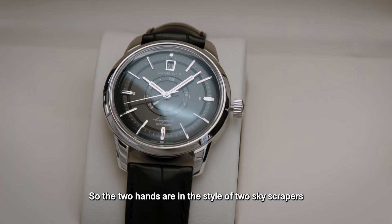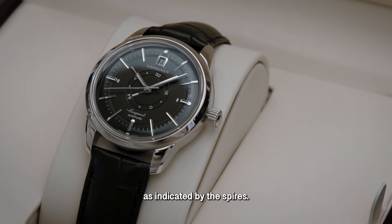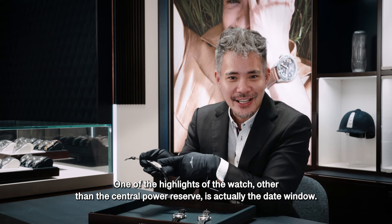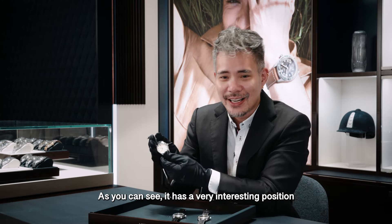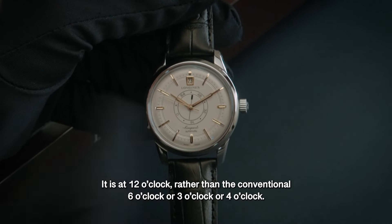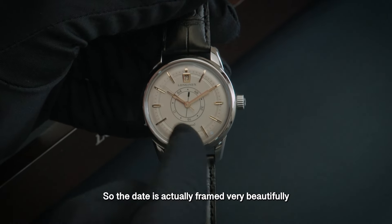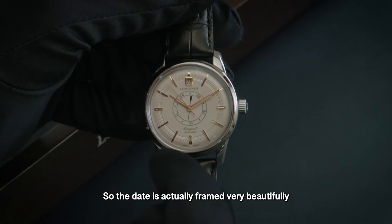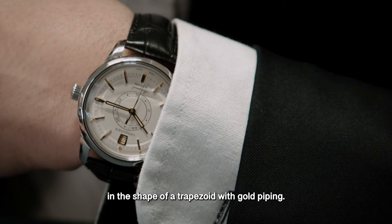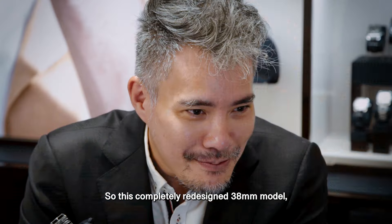The two hands are styled like two skyscrapers indicated by their spires. One of the highlights of the watch, other than the power reserve, is its date window. It has a very interesting position — at 12 o'clock rather than the conventional 6, 3, or 4 o'clock. The date is framed very beautifully in the shape of a trapezoid by gold piping.